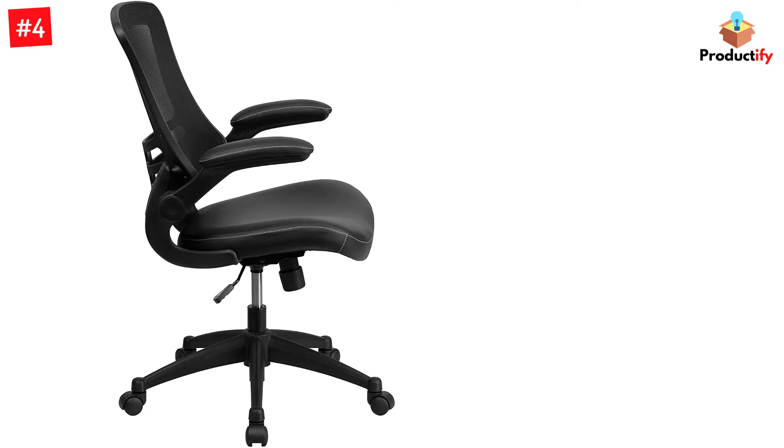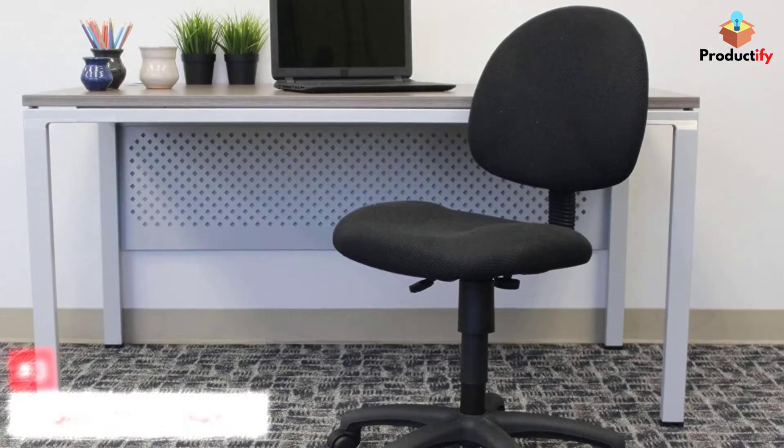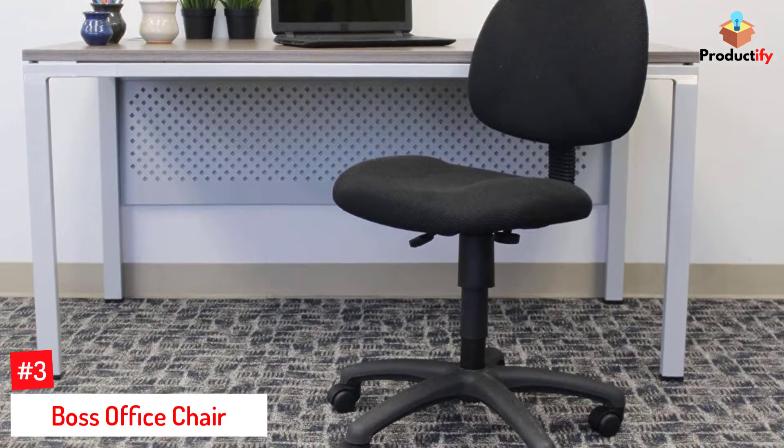They also include flip-up armrests, seat height adjustment for comfortable positioning, and tilt tension for reclining in the chair.